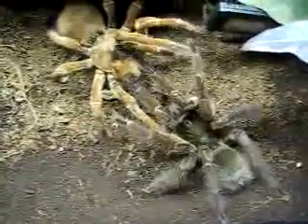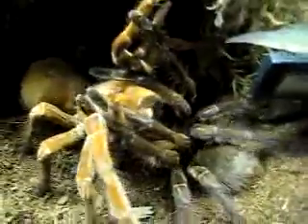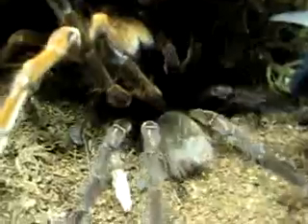This male has a ten and a quarter inch leg span and she's bigger. I'm going to get close here. I just dropped something in the tank. Now he's inserting. This is good.